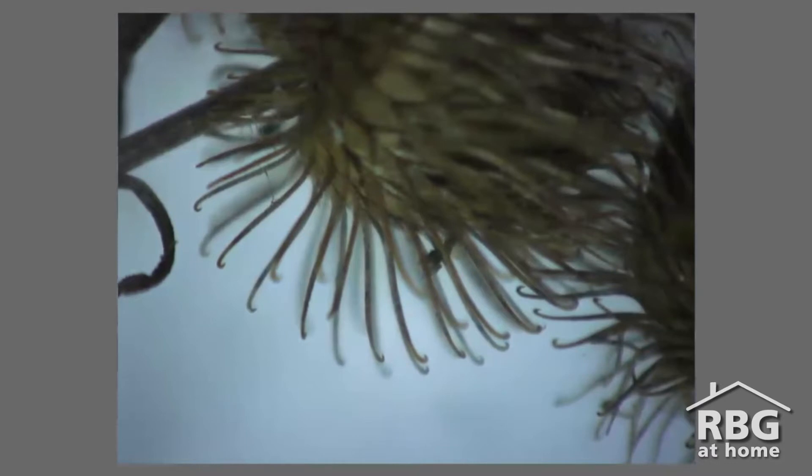This hook mechanism is so effective that it inspired the invention of Velcro, which under a microscope looks almost identical to the structure of burdock you see here.